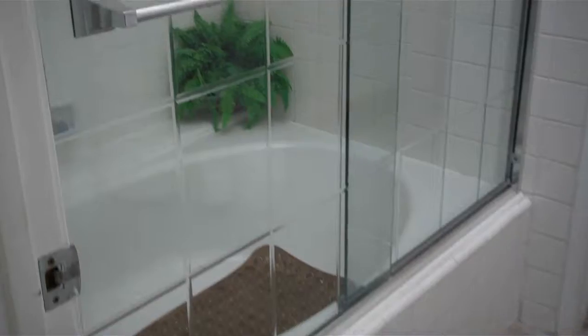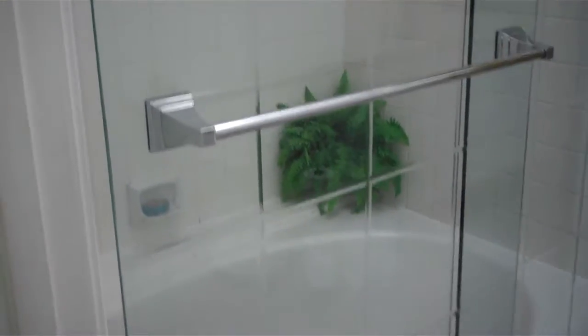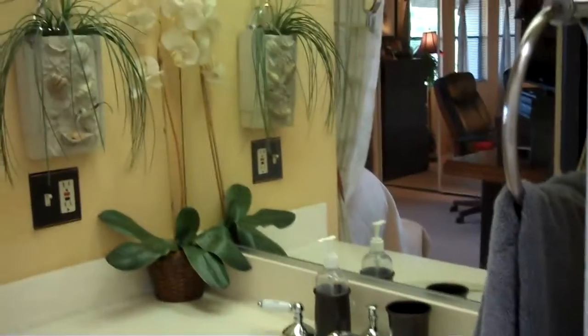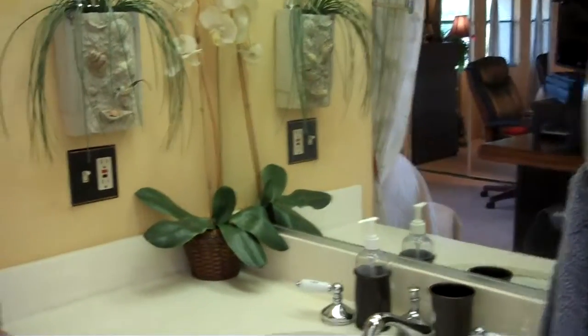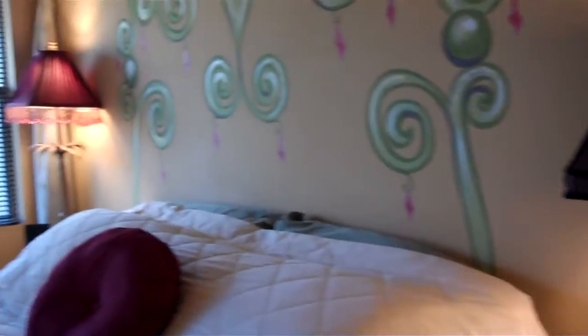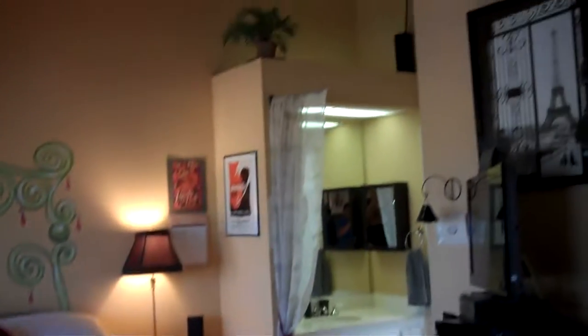And a Jack and Jill bath. In the center of the Jack and Jill bath, we've got a large soaking tub combination shower that has a vaulted ceiling with skylights. The second portion of the Jack and Jill bathroom overlooks the other master bedroom. Both rooms have vaulted ceilings.